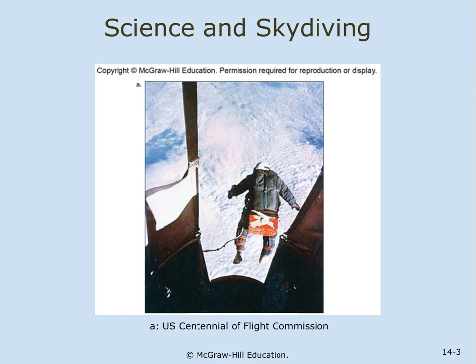Science and Skydiving. Kittinger was a captain in the United States Air Force, and in 1960 on August 16th, he jumped from a balloon that had ascended into the atmosphere 20 miles. This is the second highest skydive in history. There was another person in 2012 who broke the skydiving record, jumping from a height of 24 miles.